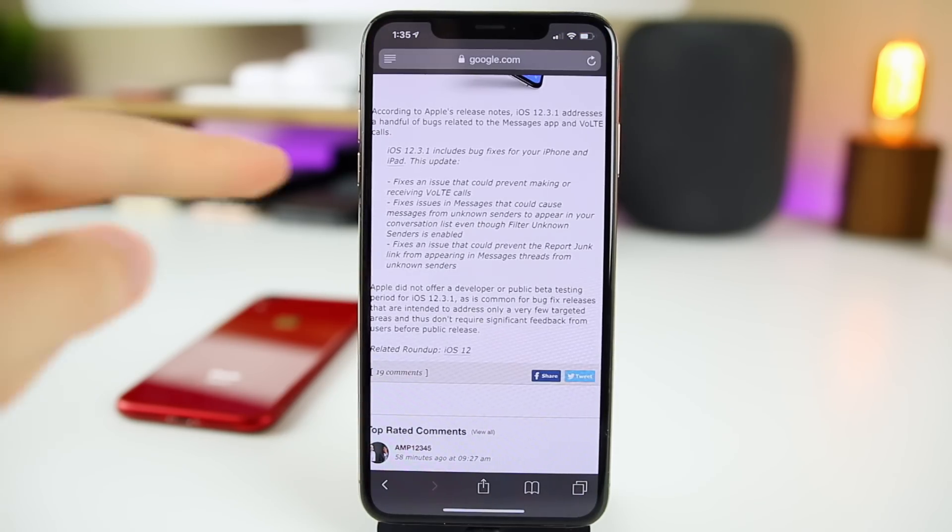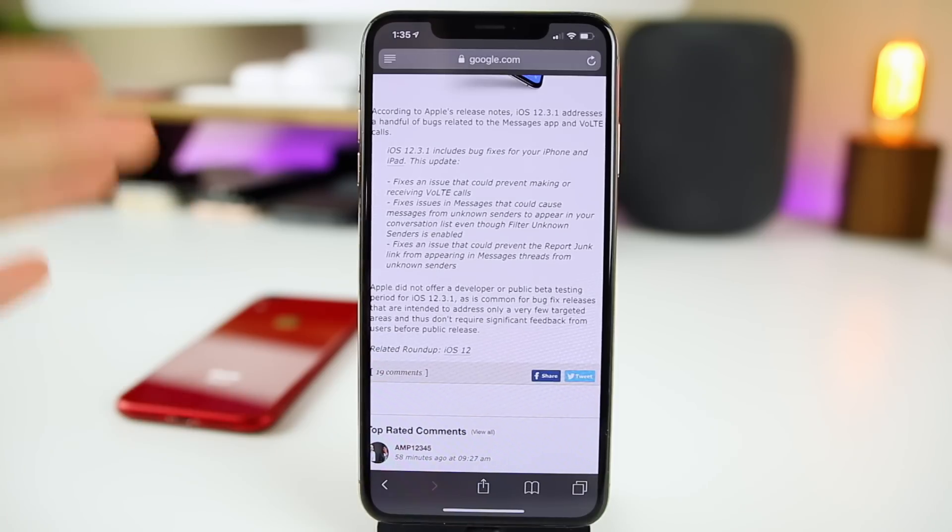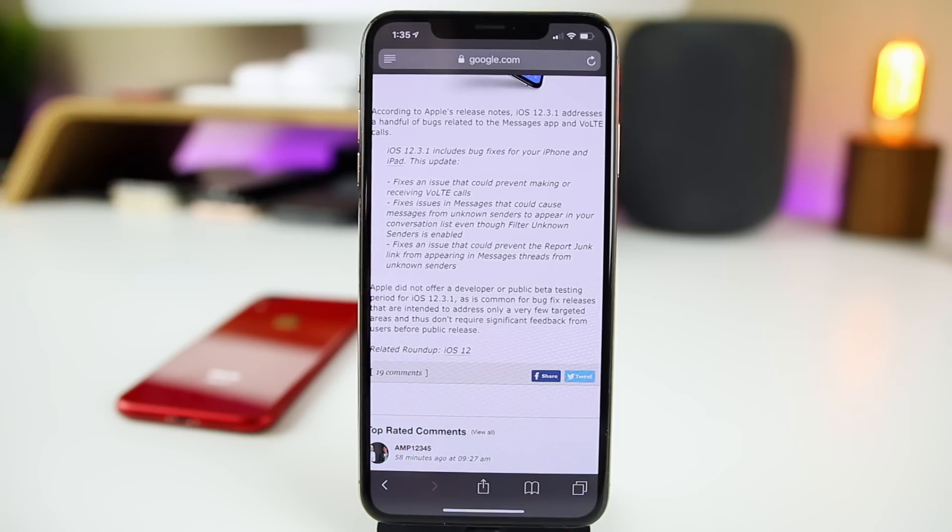Aside from the modem firmware update, there are a few other bug fixes, but really nothing else changed in iOS 12.3.1. I'll also touch on whether you should update or not near the end of this video, so stay tuned for that.